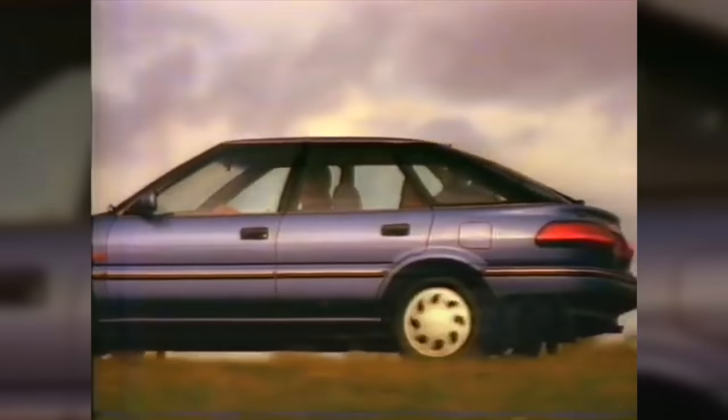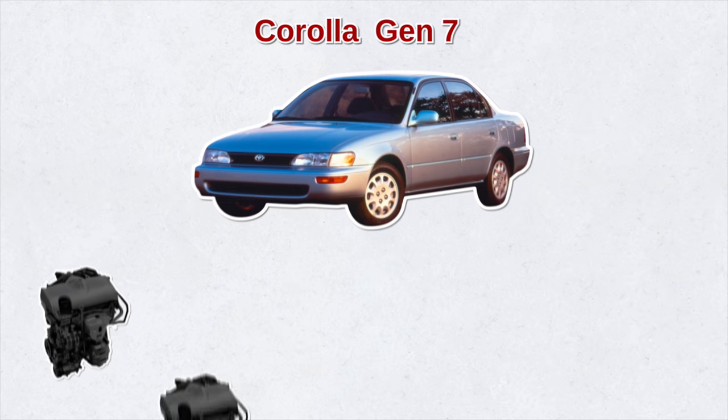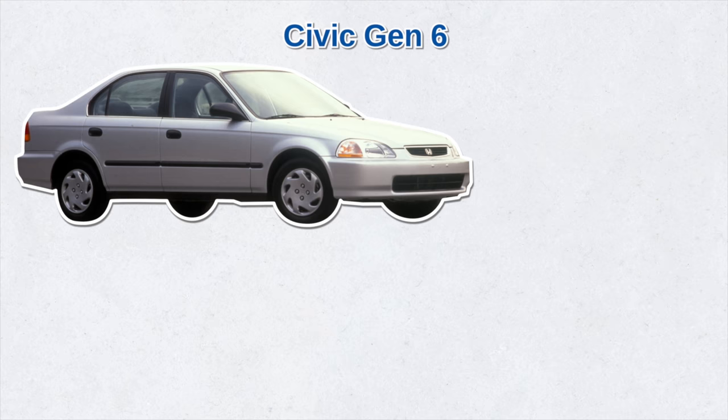Meanwhile, the Toyota Corolla became bigger, heavier, sportier, and more aerodynamic than before. This is when the Corolla started growing from a subcompact to a compact category, becoming more like the car we know today. This generation saw the Corolla come in six different engine variations, ranging from a 1.3-liter to a 2-liter diesel engine.